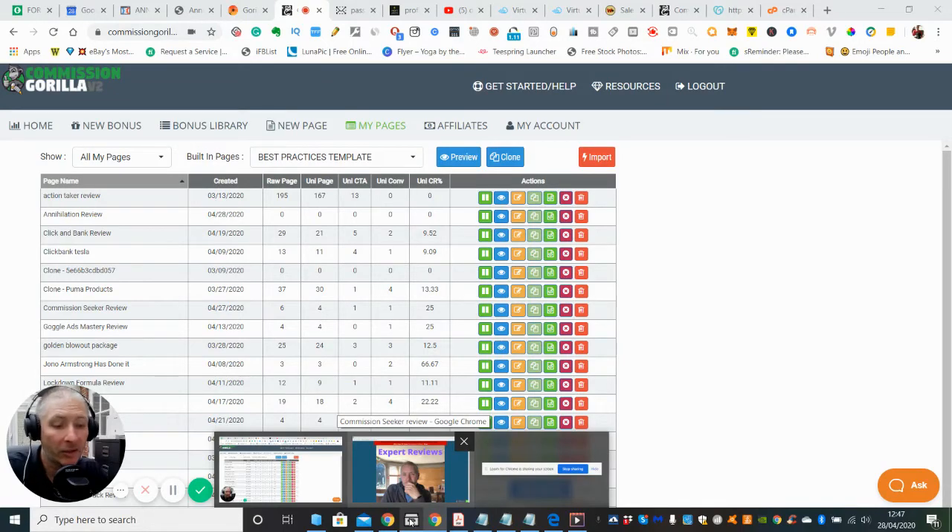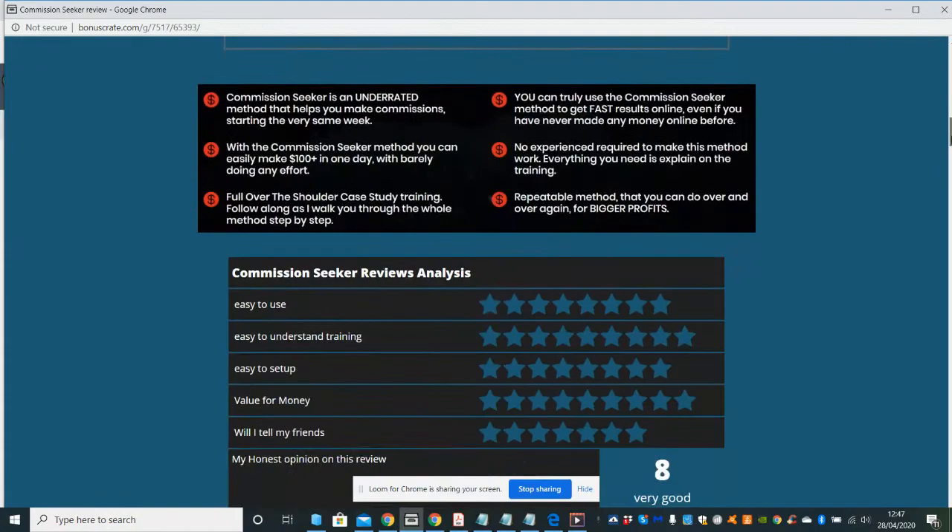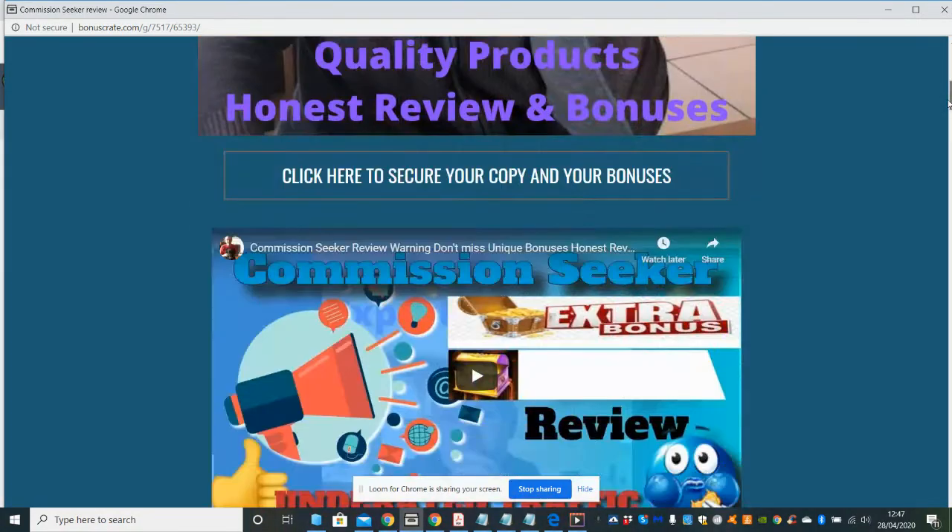What I want to talk to you about is part two of the video, which is a review of Commissions Seeker. I just wanted to give you a little bit of a heads up on it. If you've already seen my review, there was just one more thing which I wanted to mention.